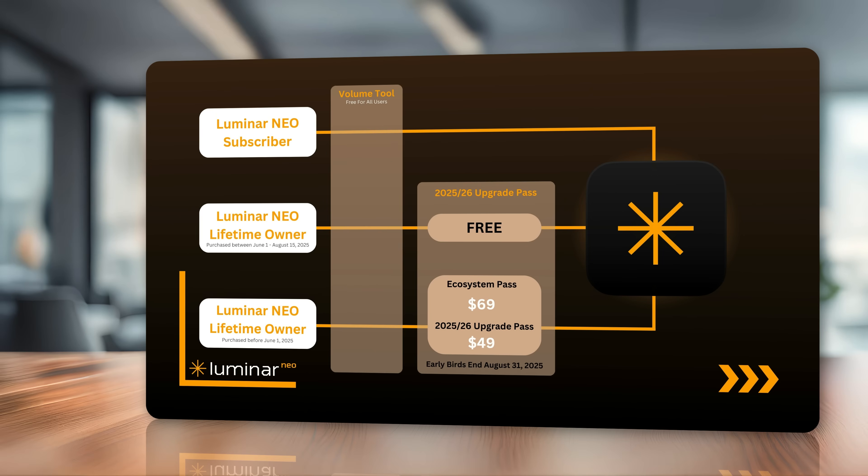Or you can add $20 and get the ecosystem pass for $69. This gives you the generative tools, the new tools, Luminar Mobile, web galleries, and cross-device editing from mobile to desktop. For an additional $20, you get all of that.